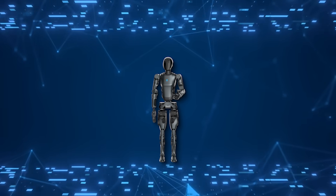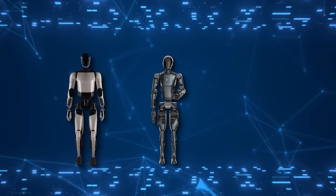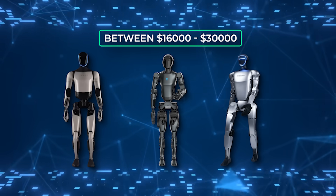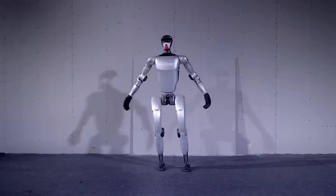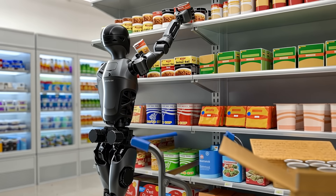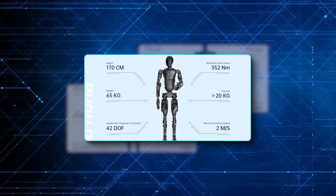The company hasn't revealed the price yet, but it's expected to compete with robots like Tesla's Optimus and Unitree's Go, which are priced between $16,000 and $30,000. Given its advanced features, the D9 might land somewhere in that range. Unlike many concepts that seem stuck in the prototype phase, this robot is ready for commercial use. Businesses can already inquire about it through Pudu's website, with pre-sales set to begin soon.